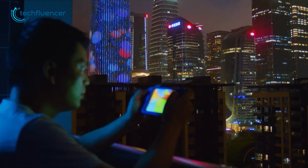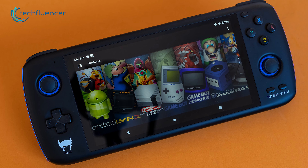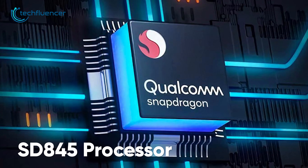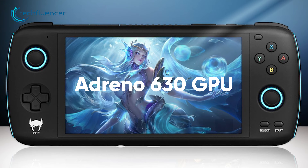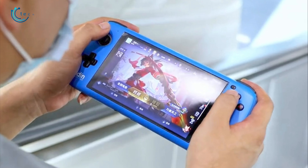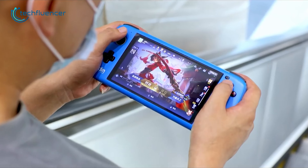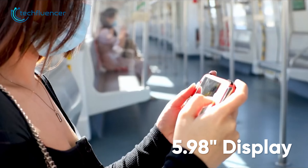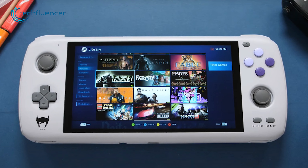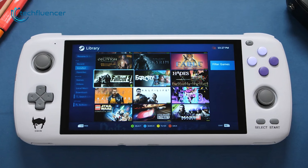Moving on, we have the AYN Odin, a gaming handheld that exudes elegance and sophistication with its clean and minimalist design, embodying a contemporary aesthetic. Powered by a Qualcomm Snapdragon SD845 processor and an Adreno 630 GPU, this device effortlessly handles 2D PC and mobile games with seamless performance. With storage options of up to 256GB, you'll have ample space to house all your favorite games. Immerse yourself in the captivating visuals on the 5.98-inch LCD touchscreen, boasting a vibrant 1080p resolution. Although it's running on the Android platform, you can install Windows on it as well, offering compatibility with various games and applications.